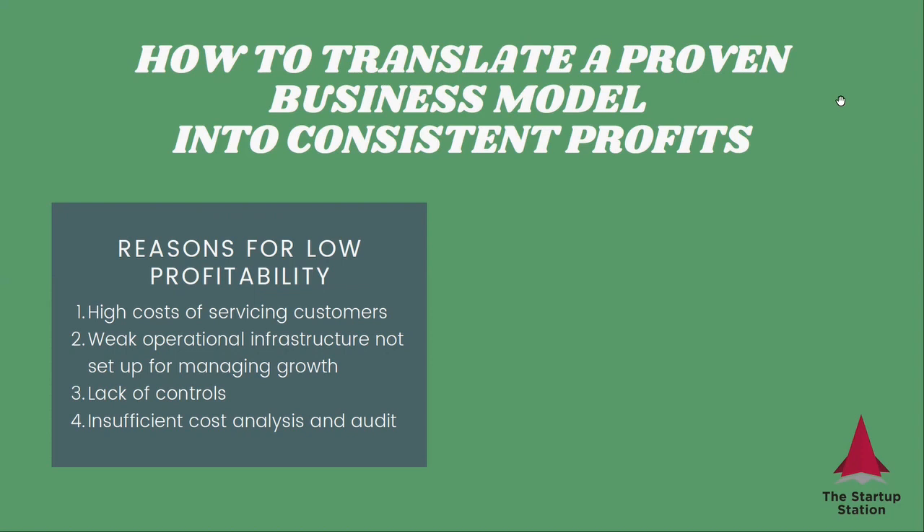You may also have a weak infrastructure not set up for managing growth. So when you have a lot of customers coming in at some points, this results in a lot of extra costs for you. You're not running your business efficiently. You may not have controls to understand what's happening with different costs, and you don't really understand your costs in general.